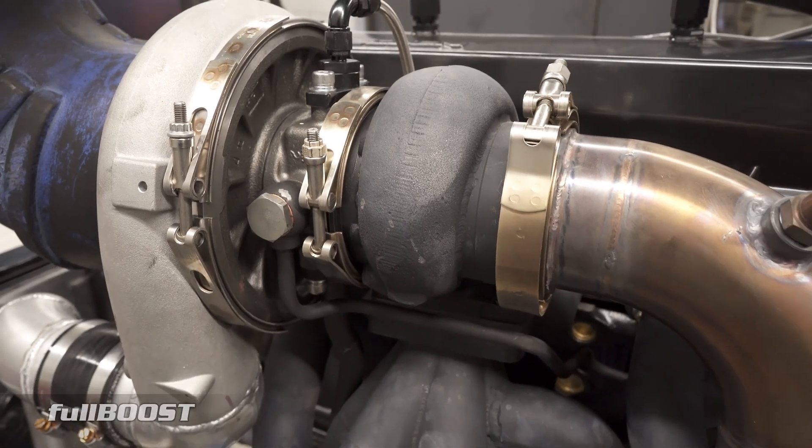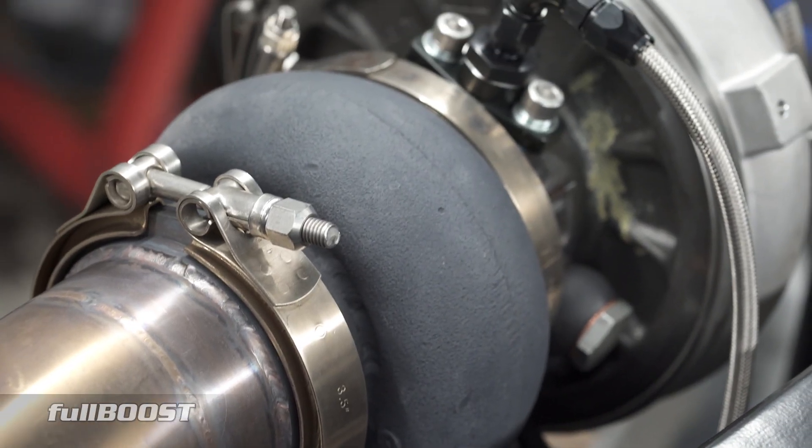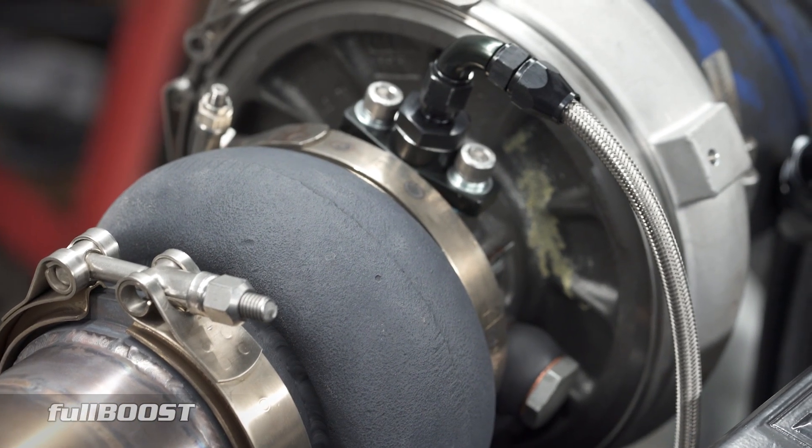The upside is excellent transient response and fantastic top end. For an engine that will spin close to 9000 RPM, this will see 20 psi well under 4000 RPM. The downside is that this specific application will struggle to be efficient beyond 40 psi, but that is more than enough to meet the customer's goal of a responsive 1000 horsepower street engine.